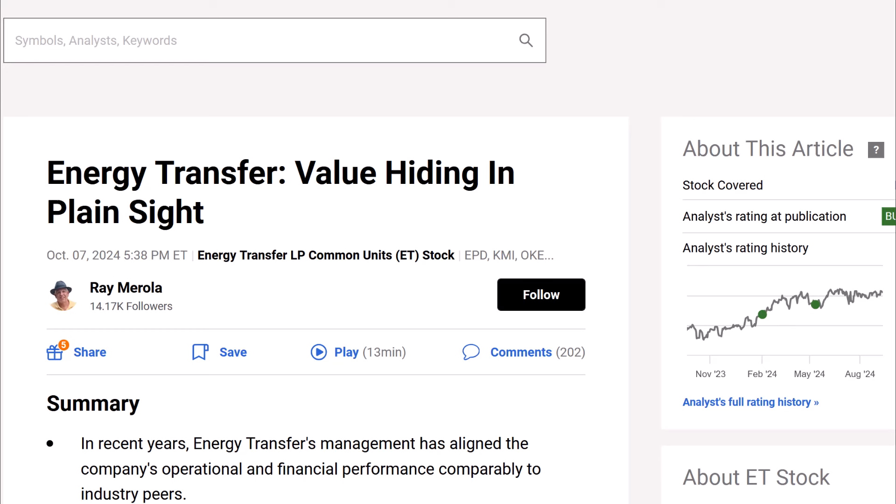I thought it was about time that I did a little bit of research on the company. I came across this article on Seeking Alpha from Ray Murillo, titled "Energy Transfer: Value Hiding in Plain Sight." The article is focused on financial metrics, so if you've never heard about an MLP or Energy Transfer, this video may not be the most informative. It's better if you already know what an MLP is.